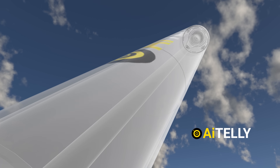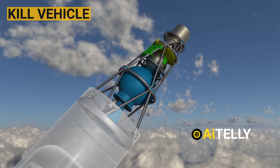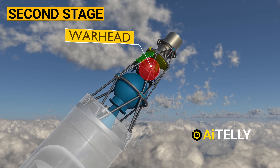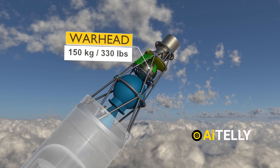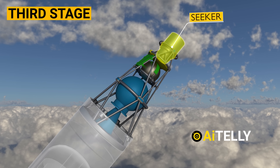Moving further to the front, the most important part of the missile is the kill vehicle, which can be divided into three basic parts. The second stage is the propulsion system with a thrust vectoring nozzle. Just above it is the warhead — a directed high explosive fragmentation warhead weighing 150 kilograms, which translates to 330 pounds. The third stage is the seeker, capable of pivoting itself to track its target.